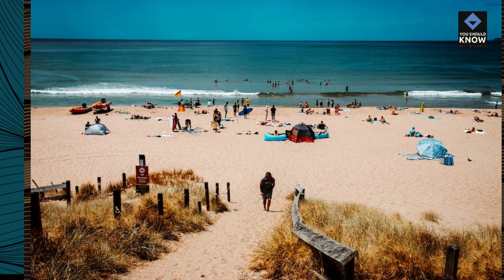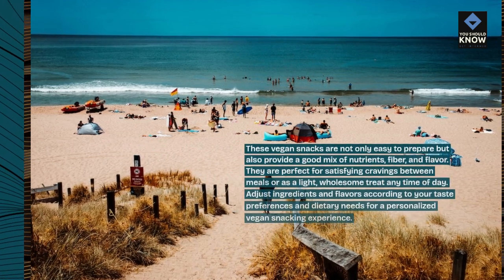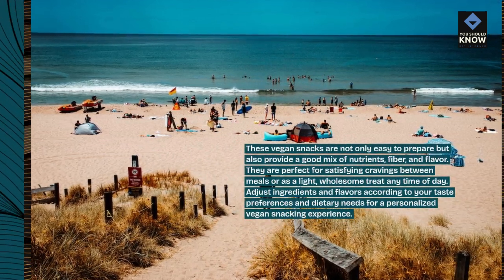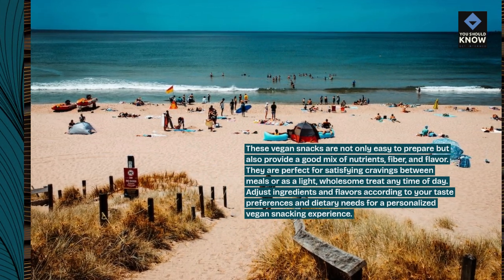These vegan snacks are not only easy to prepare but also provide a good mix of nutrients, fiber, and flavor. They are perfect for satisfying cravings between meals or as a light, wholesome treat any time of day.